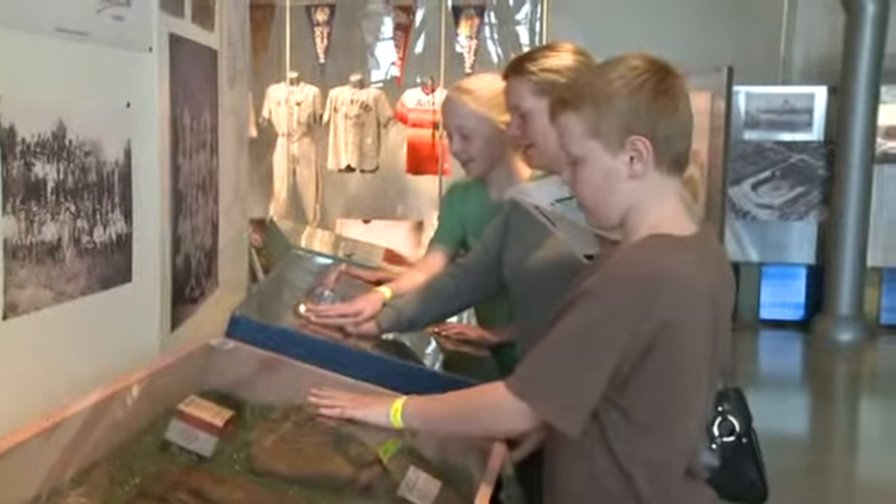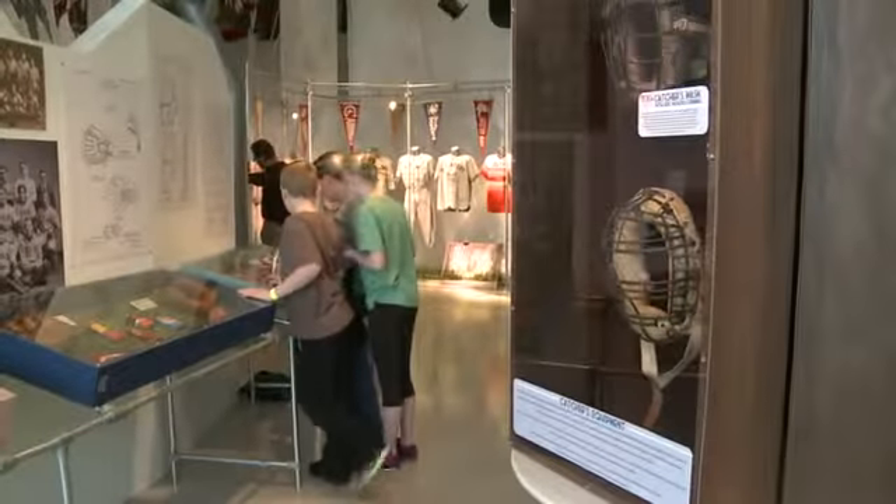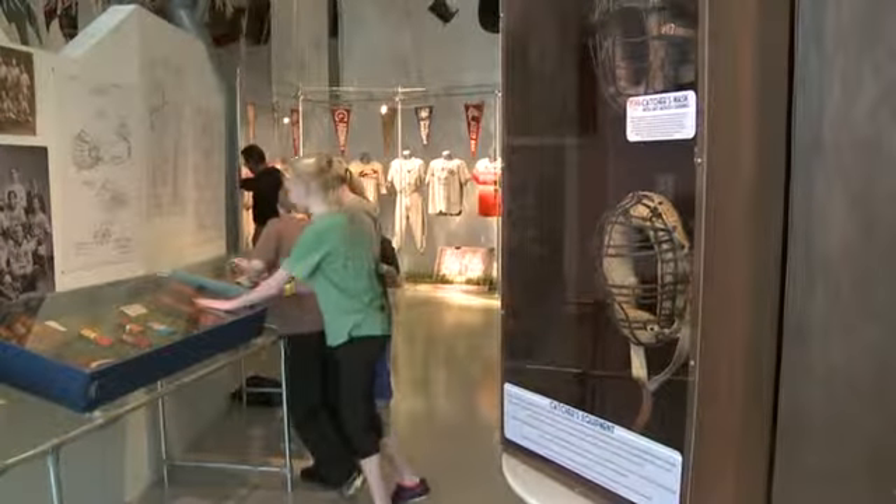He's smaller than mine. Discovery World is normally closed on Mondays, but this one was an exception. Visitors were able to see the opening day of a new exhibit that highlights America's favorite pastime.